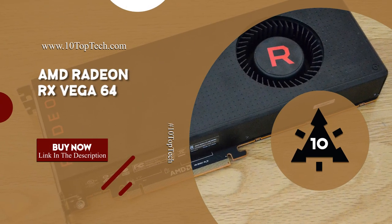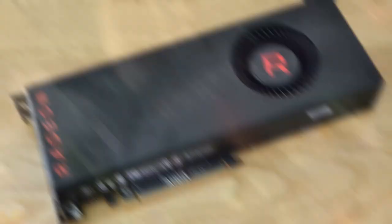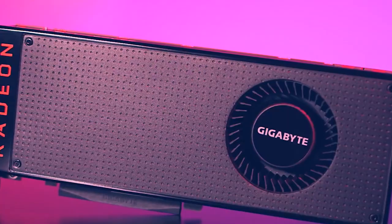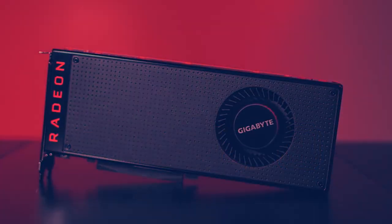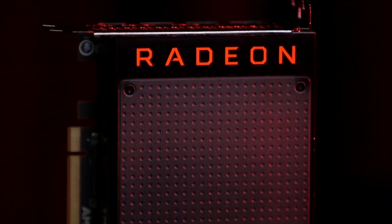AMD Radeon RX Vega 64. The Radeon RX Vega 64 is an excellent first showing of AMD's newest graphics cards, with NVIDIA GTX 1080-equivalent performance and the potential of so much more. AMD's reference designs for its graphics cards haven't changed dramatically since the Polaris AMD RX 480 and AMD RX 580. The biggest difference the Vega 64 brings is a slightly longer body and larger 30-millimeter cooling fan.